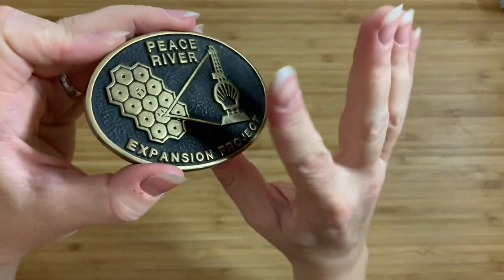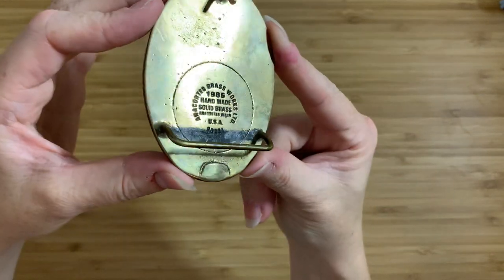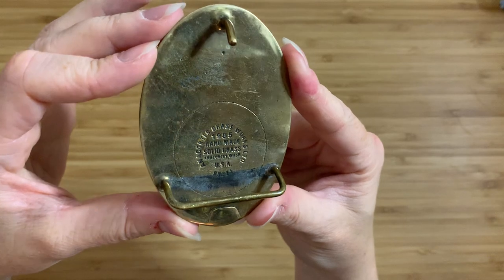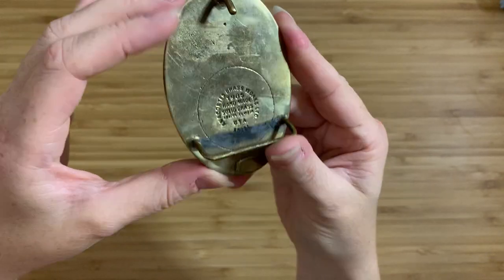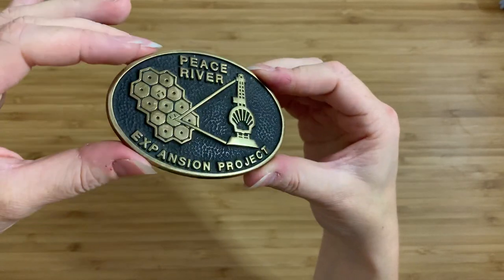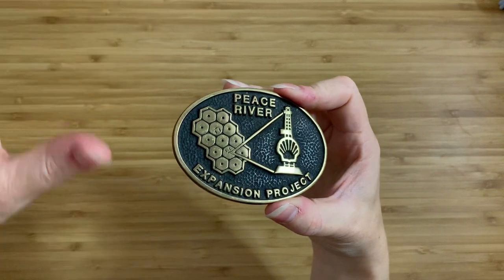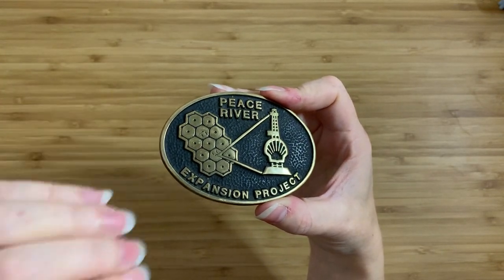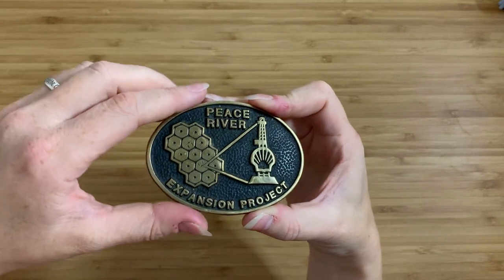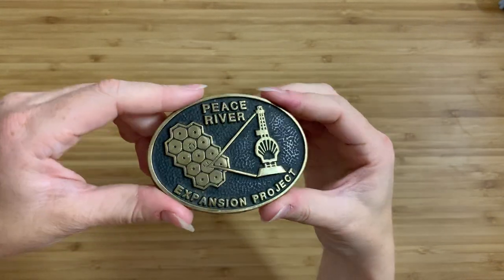One last nice thing I found: the Anacortes Brassworks plant is still in operation in Anacortes, Washington, and if you get one of their belt buckles and it breaks, you can send it back to them and they will fix it for you for free. Turns out they're still around and apparently quite fond of their belt buckles, which is kind of nice.